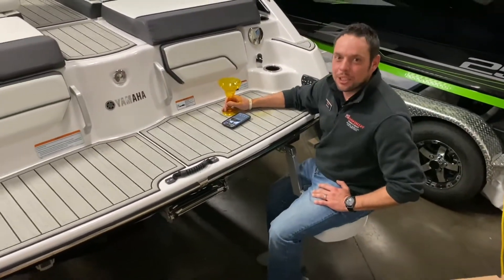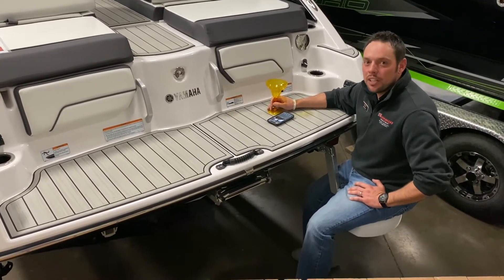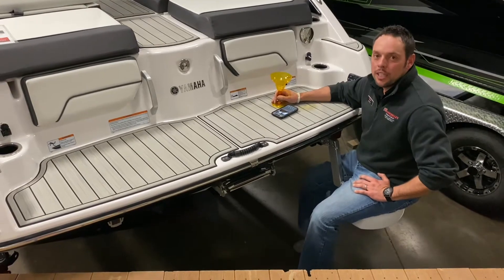Hey y'all, Kyle Price here with River Valley Power and Sport, here to take you through the 2021 Yamaha 252 SD.